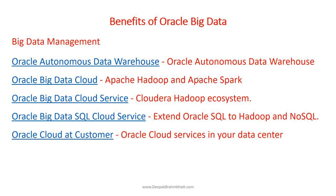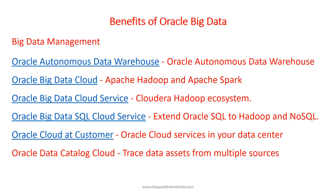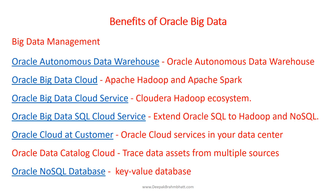Oracle Cloud at Customer lets you gain Oracle Cloud services in your own data center. This is fully managed by Oracle — though it's cloud, the machines are physically located in your data center managed by Oracle. Oracle Data Catalog enables users to discover, find, organize, enrich, and trace their assets from multiple sources, so you can put your data to work for your organization. The Oracle NoSQL database is a key-value database service that includes support for JSON and table data types, offering low latency and high performance.